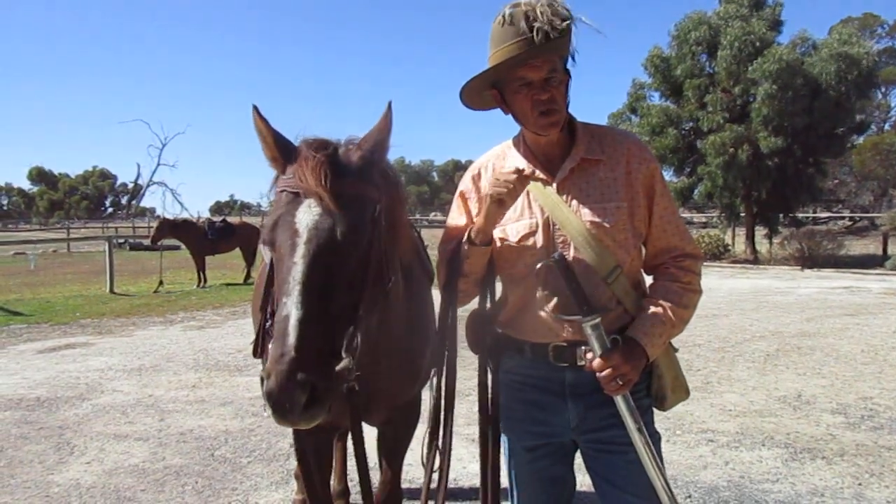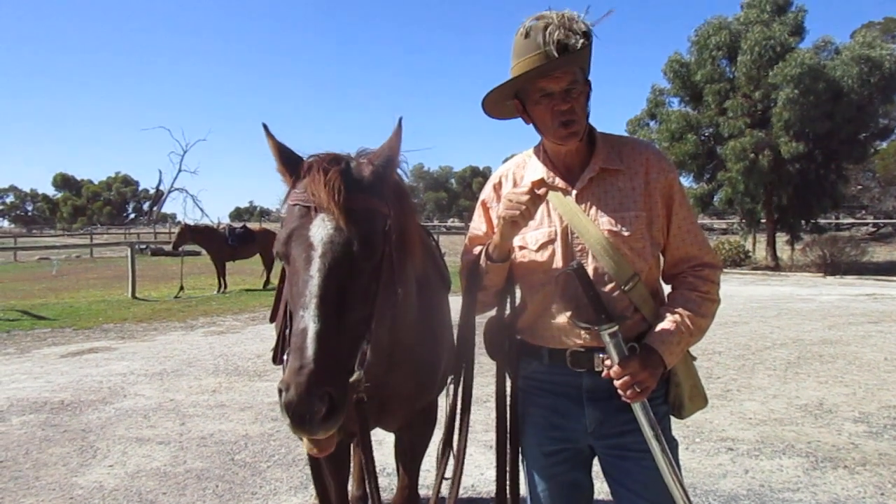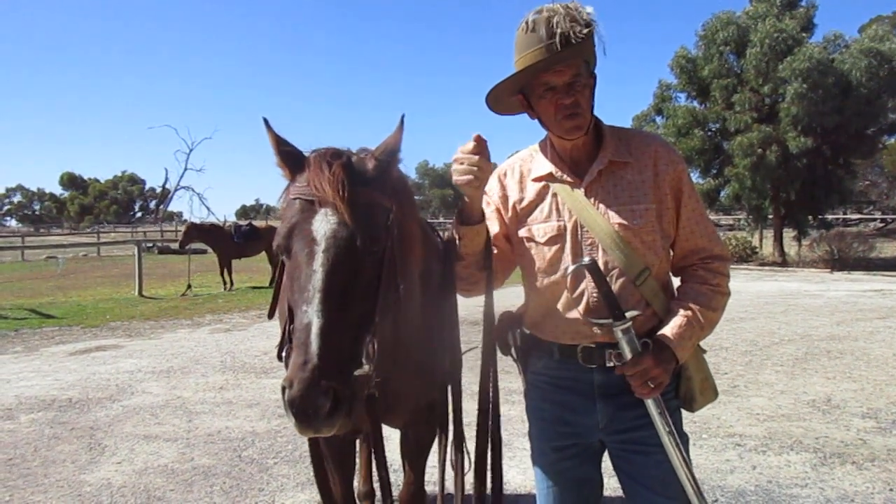The 31st of October, the Beersheba charge, if you remember, was done with bayonets.